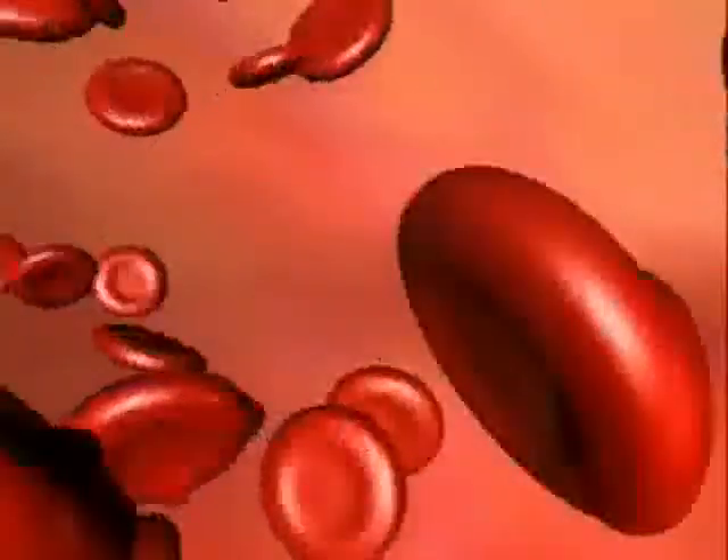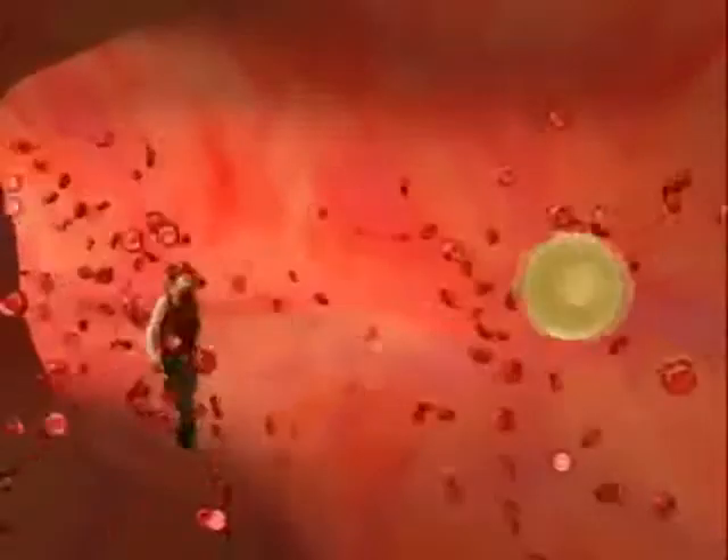The haemoglobin is transported along the blood vessels within the red blood cells. So how does haemoglobin work? How does it know when to pick up oxygen and when to let it go?